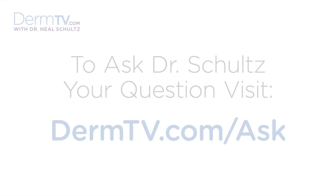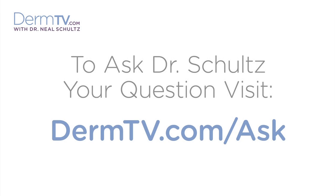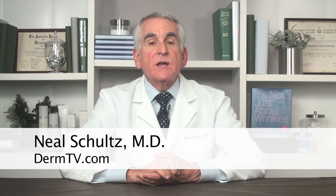Hello, I'm Dr. Neal Schultz and welcome to DermTV. In many DermTV episodes, when I talk about different claims or allegations, whether about medical ingredients, products, procedures or even devices, in order to stress the validity and accuracy of my remarks, I'll often refer to either research published in a peer-reviewed journal or just peer-reviewed. Today, I'd like to explain why peer-review is so important.